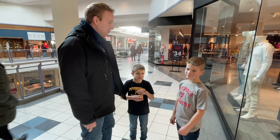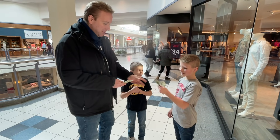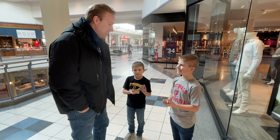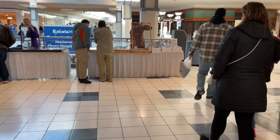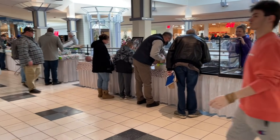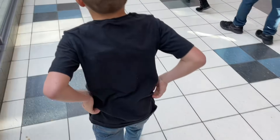Hey everybody, welcome back to another baseball card video. Today we are going to a card show at Westmoreland Mall in Greensburg, Pennsylvania. The boys, Robbie and Timmy, are going to face off. I gave them both $40, and we're going to see who can find the best deals. At the end of the video, I'll show you everything that all three of us picked up, and then you can vote in the community tab to determine who picked up the best cards.